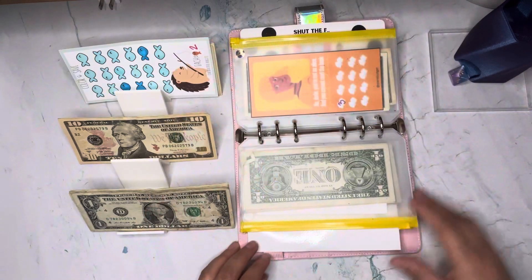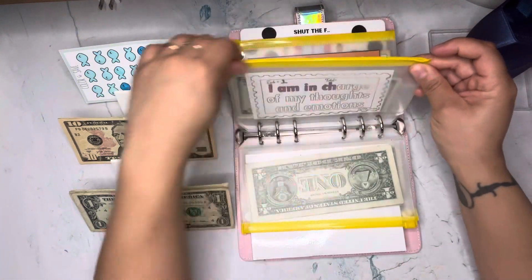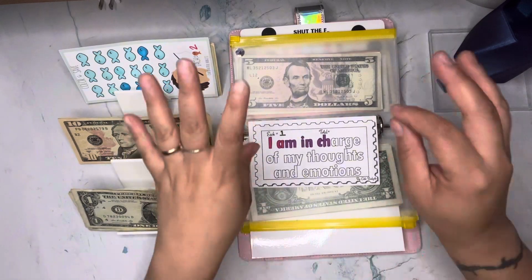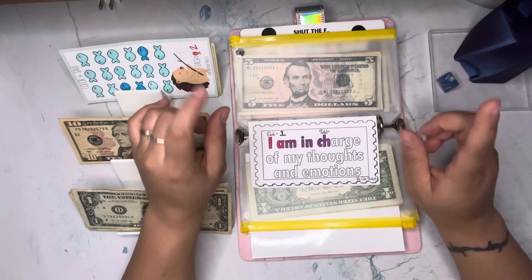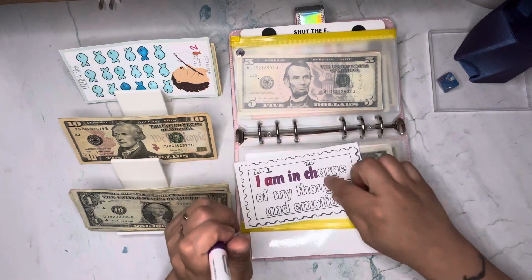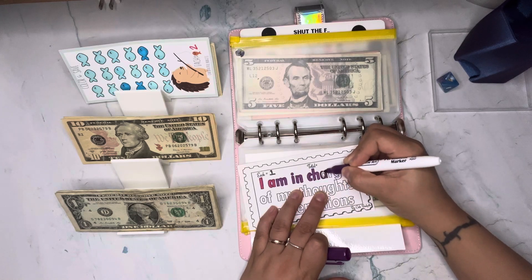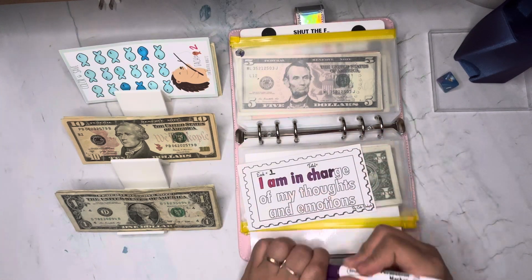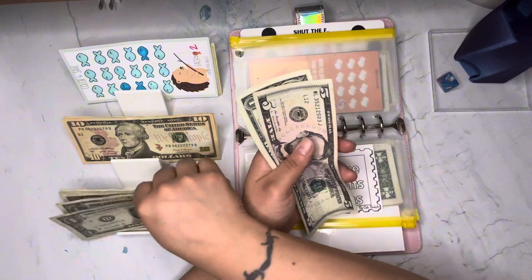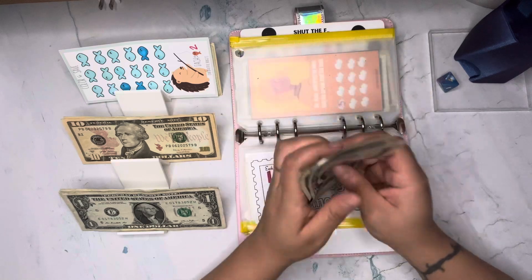I'm always doing number two, let's switch up the numbers. We rolled a four — this is a challenge from Cute Budgets. She has a coffee shop, is super supportive, and does giveaways every week in her videos. This one says 'I am in charge of my thoughts and emotions' — each letter is a dollar. I'm going to put two dollars in here. I need so much change right now!